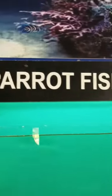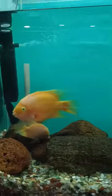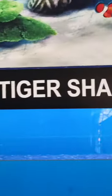This is a gold fish. This is a parrot fish. This is a tiger shark.